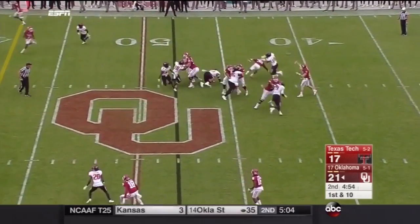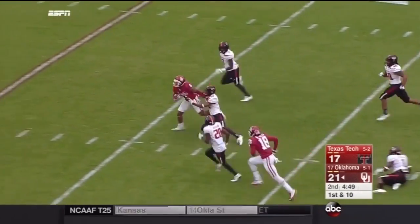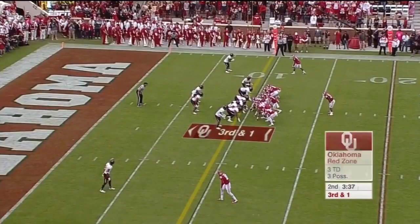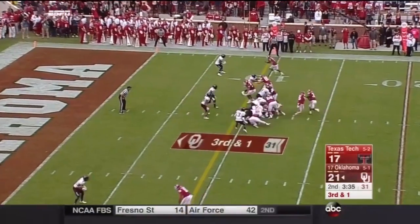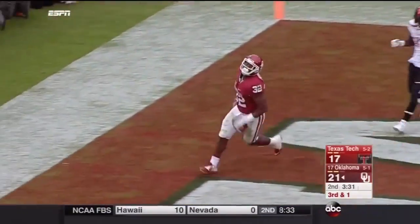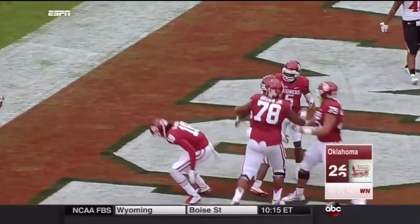Going to try to take a shot — Mayfield down the middle. Sterling Shepard with a spin, Sterling Shepard still on his feet inside the 20. Perine has a hole and a burst — a touchdown, his second of the day. And the rushing attack for the Sooners continues to get it done.